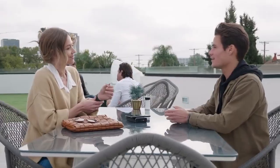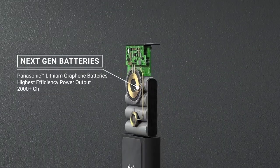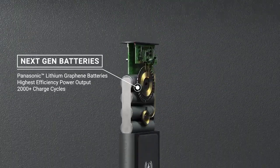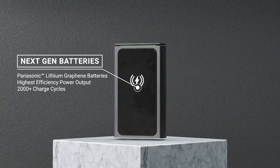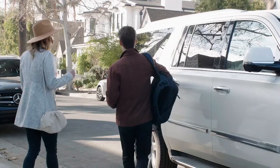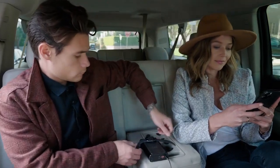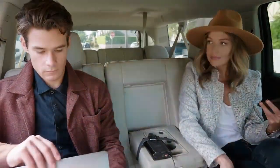Scout Pro has so much flexibility because it's built upon the strongest foundation. We use next-gen Panasonic lithium graphene batteries that deliver the highest efficiency power output and have the durability to last over 2,000 charge cycles. That kind of power in our efficient design means you're able to be productive no matter where you are.